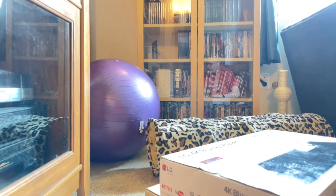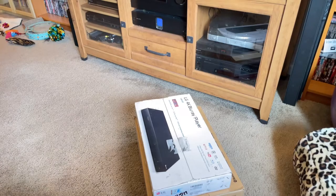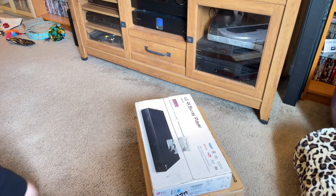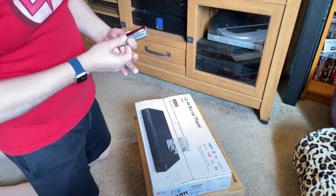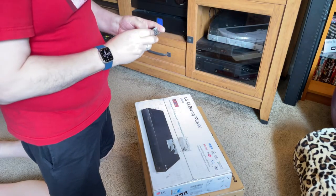I'm going to start opening boxes and figure out the exact space I want. We'll start with the Blu-ray player mainly because it is easier to open and it's on top. I have with me my second favorite tool in the universe.